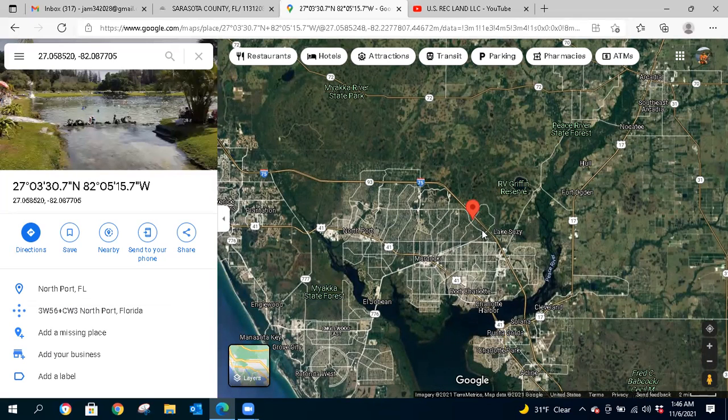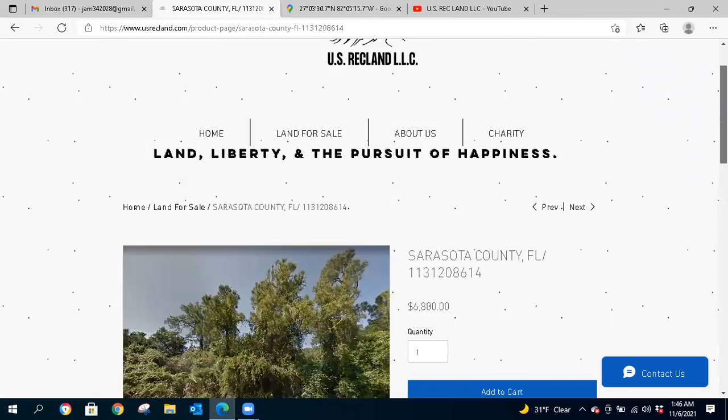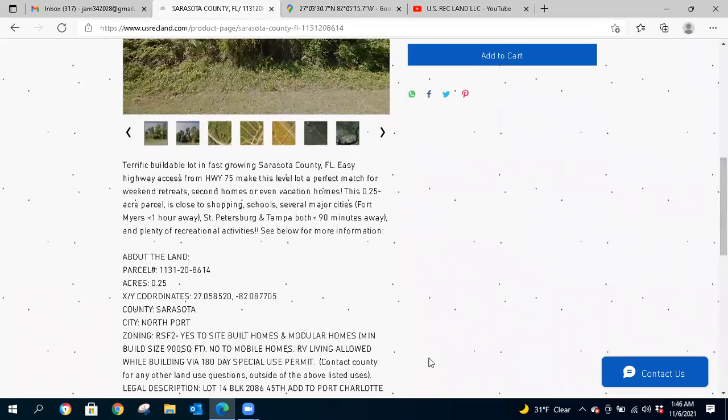You're not too far from the coast and Punta Gorda Harbor either. If you wanted to run to the beach for the day and come back to your property and relax — maybe camp out if you haven't built yet — you've got a nice little place to rendezvous. So again, we're asking $6,800 for this property.